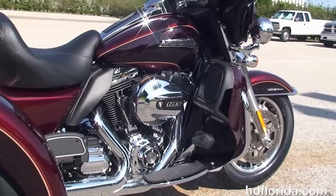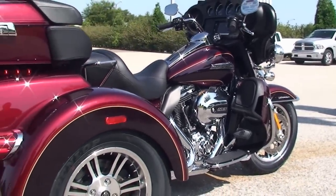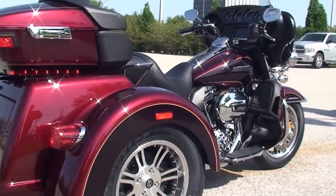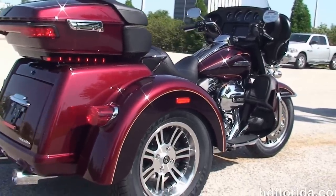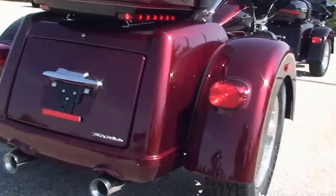They color match lower fairings — tucked inside there we have the radiators and fans for the twin cooled high output 1690cc twin cam engine with 6 speed transmission, full size rider and passenger floorboards, and a full set of matching mag wheels all the way around.